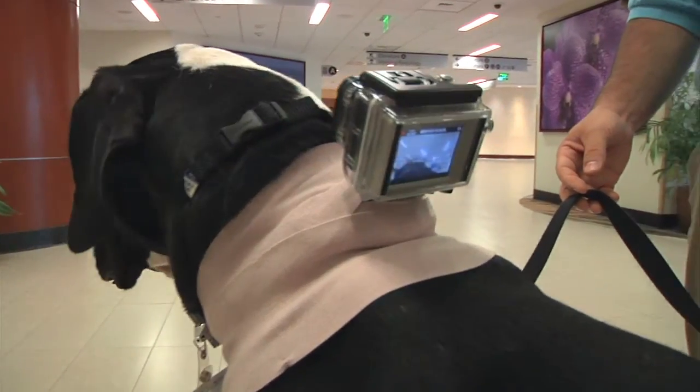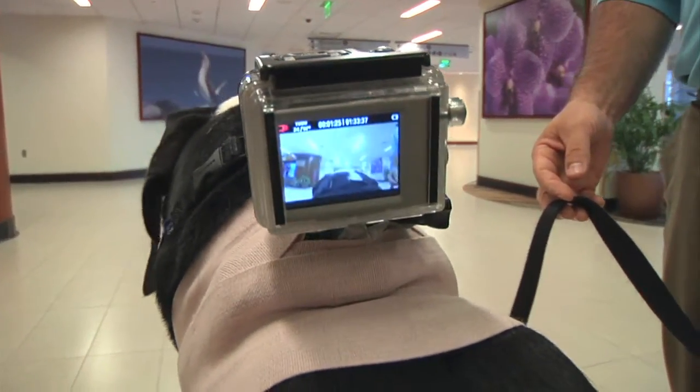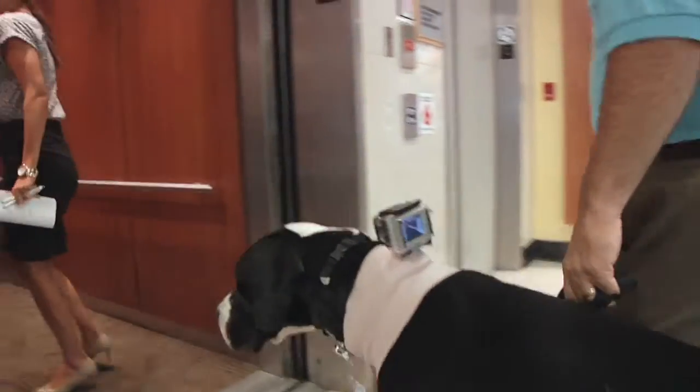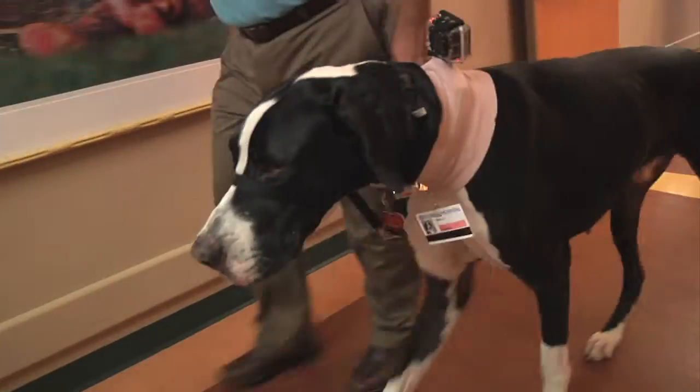I saw something in him that said, yeah, he's got that. To show you pet therapy from the pet's point of view, we attached a camera to Wally. He starts off in the lobby, takes the elevator up to the unit, and sometimes has to stop and shake.